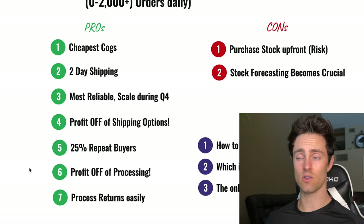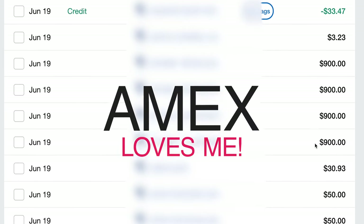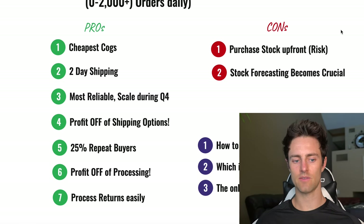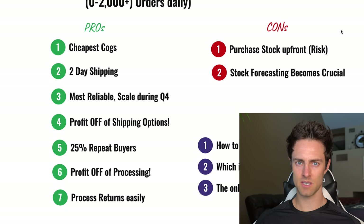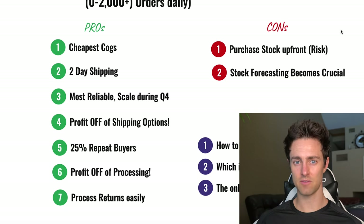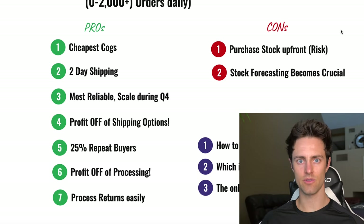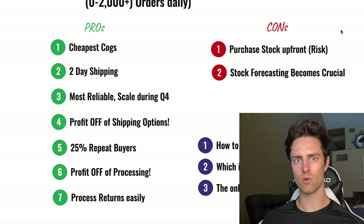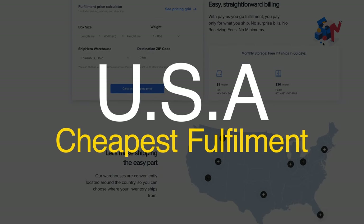The biggest con is that you have to get a lot better at stock forecasting and have your cash flow in check. You're going to have to pay for orders you haven't been paid for yet — buying stock a minimum of two weeks in advance, sometimes a month. It becomes a game of placing orders every five to seven days, or doing bulk orders every two weeks. This is very crucial in order to calculate how much stock to order and how much you can move efficiently as you scale.